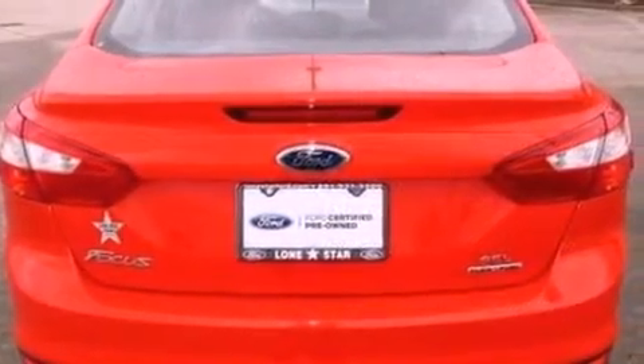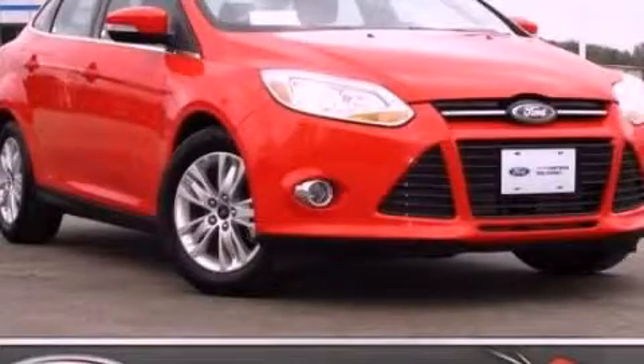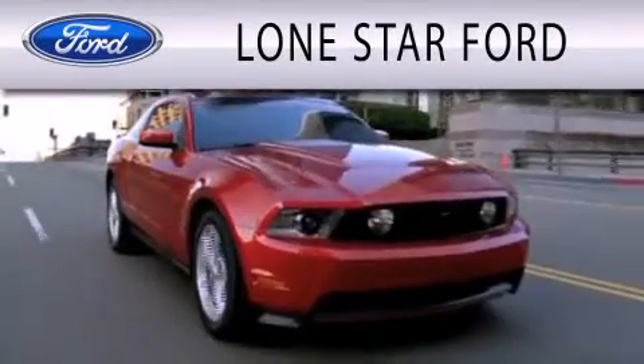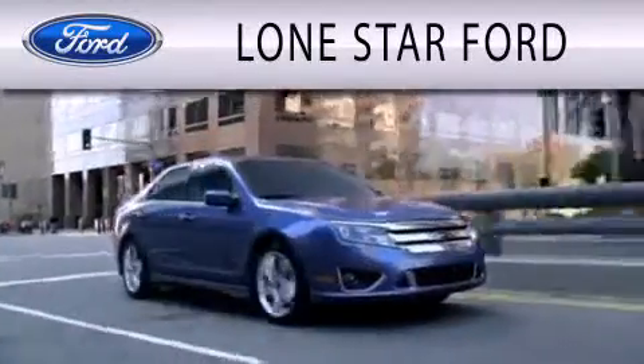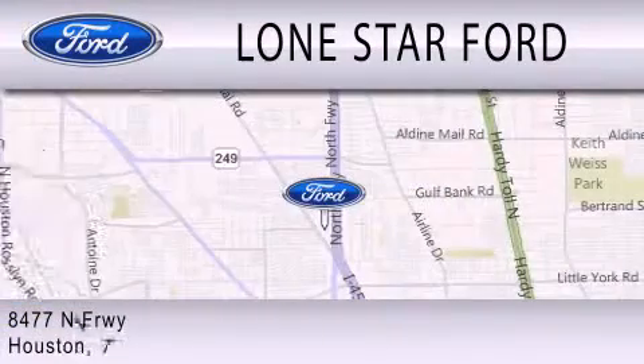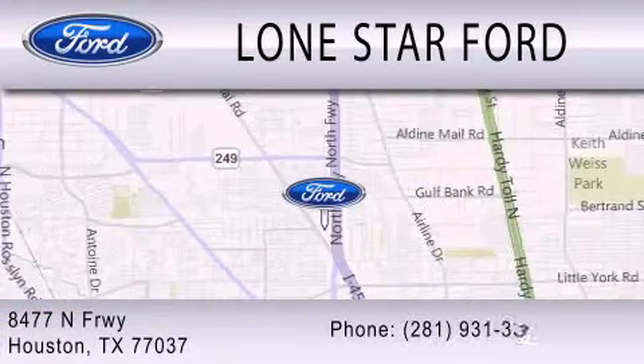We invite you to contact us today to learn more about this vehicle. Lone Star Ford is dedicated to doing everything possible to ensure that the experience you have selecting your next vehicle is as pleasant as possible. We are located at 8477 North Freeway in Houston.